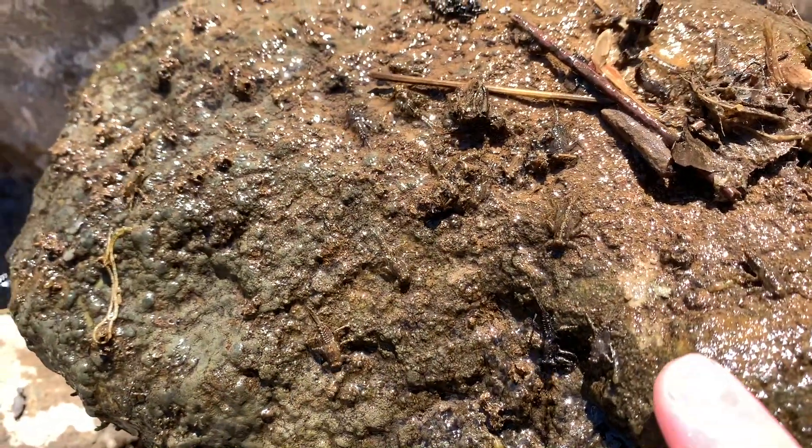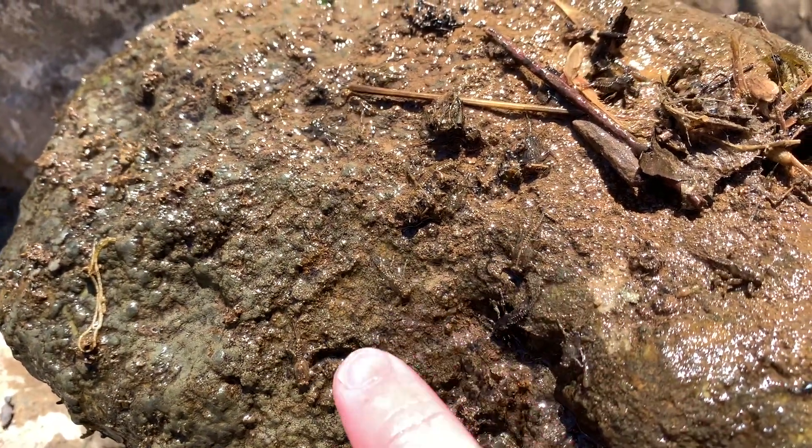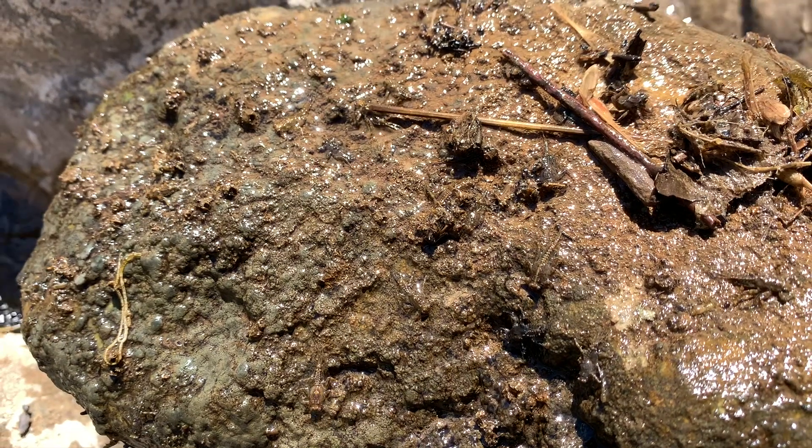All these right here are all mayflies. There are all different types of color variations in these mayfly nymphs. These mayfly nymphs are pretty easy to tell — you just look at them and see they have these flat bodies. Typically they'll have three tails. Just cool little bugs.